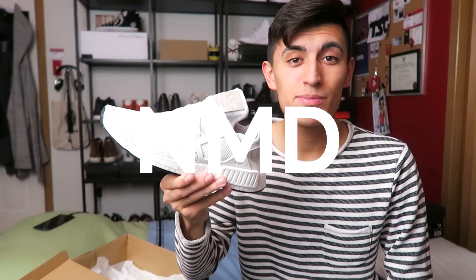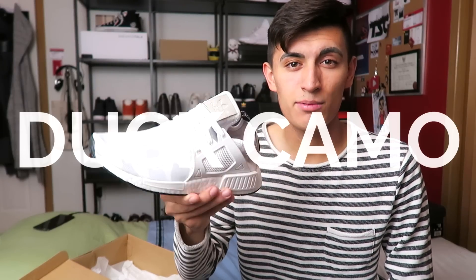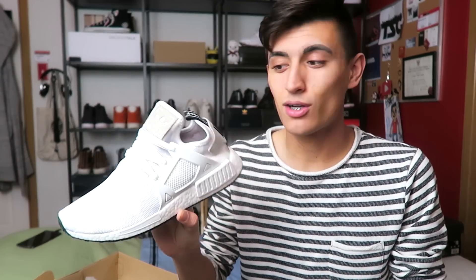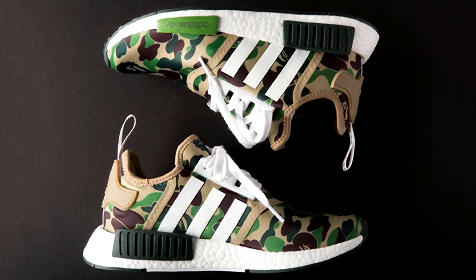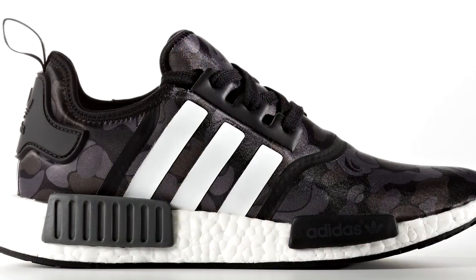These are the white NMD XR1 duck camo, but essentially these are the white BAPE NMD XR1s. You guys know the BAPE NMDs caused an absolute freaking storm — the internet freaking broke.